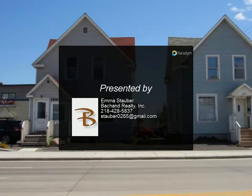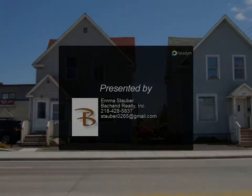Call for more details and to see it soon. For more information, please visit our website.